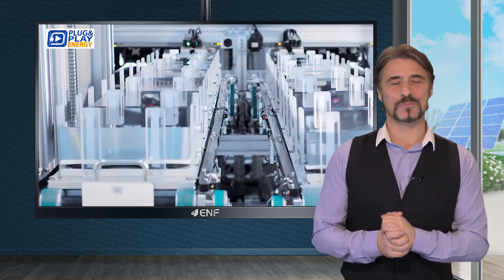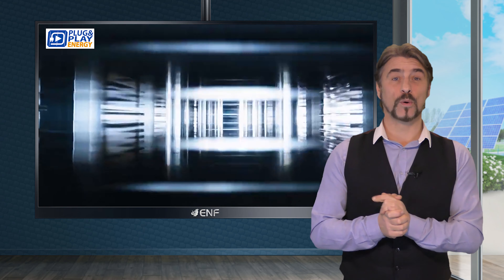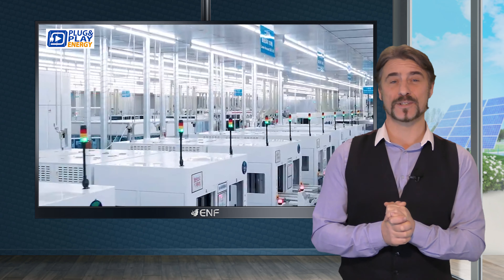Join the green revolution with Plug and Play Energy. We offer a comprehensive range of solar products, all backed by unparalleled technical and sales support.